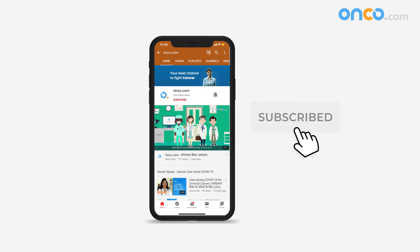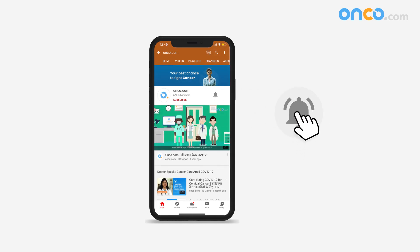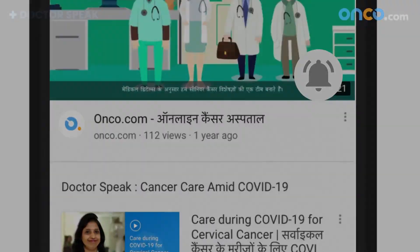Subscribe to our channel and press the bell icon for more videos on cancer care. Thank you.